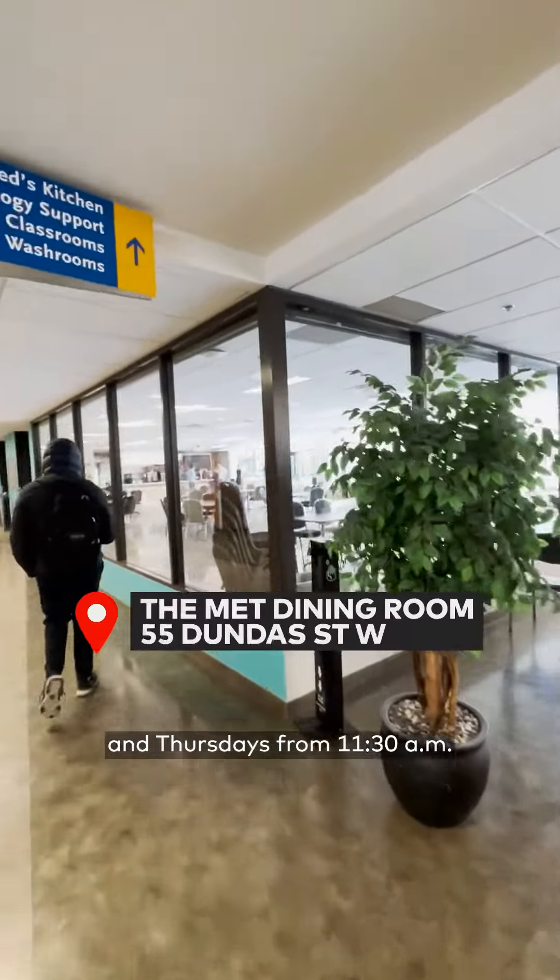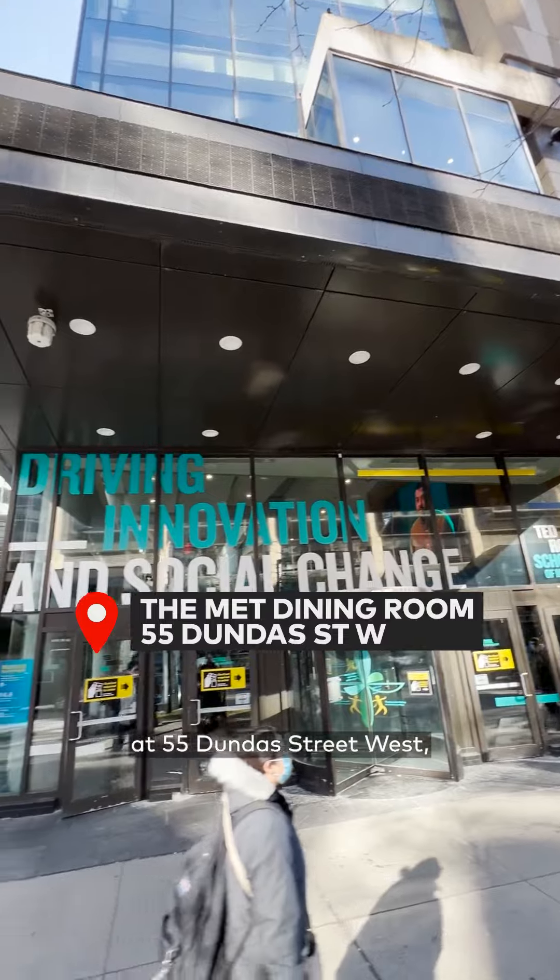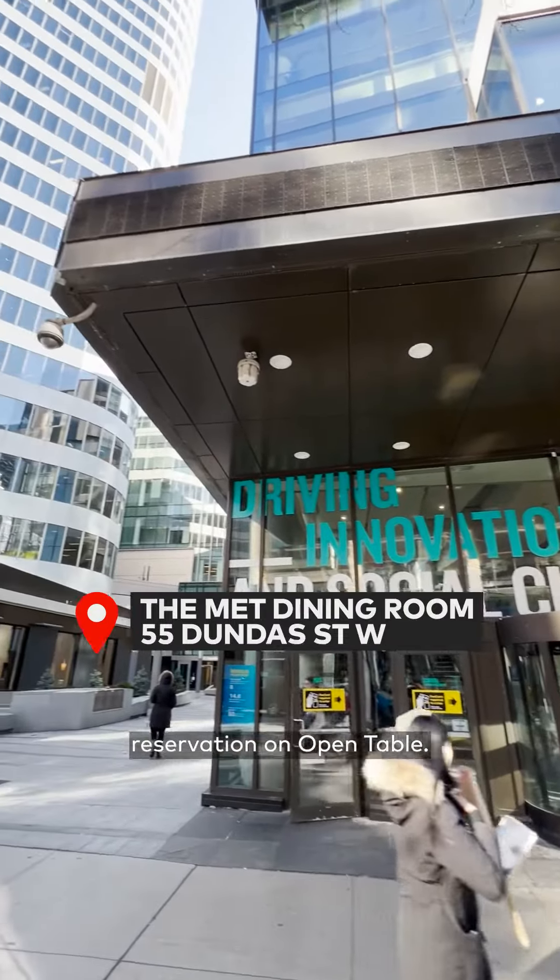The Met Dining Room is open on Tuesdays and Thursdays from 11:30 a.m. to 2:30 p.m. at 55 Dundas Street West, and you can book your reservation on OpenTable.